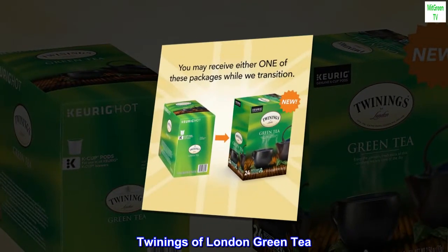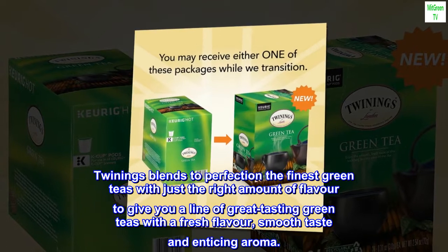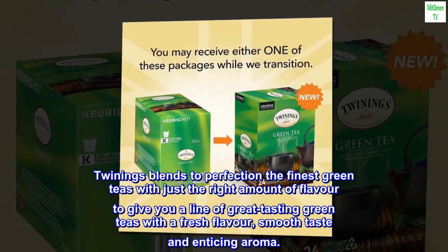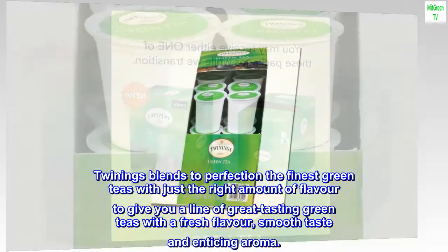Twinings of London Green Tea. Twinings blends to perfection the finest green teas with just the right amount of flavor to give you a line of great-tasting green teas with a fresh flavor, smooth taste and enticing aroma.